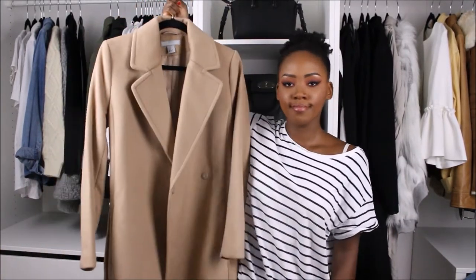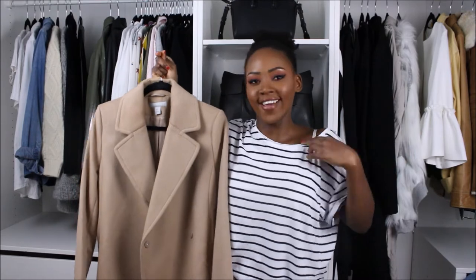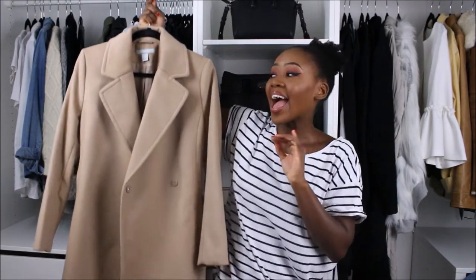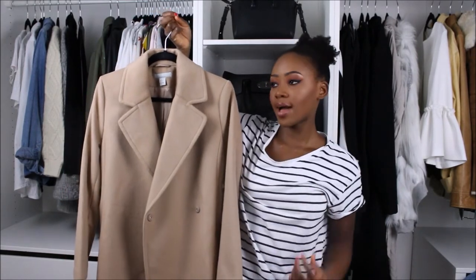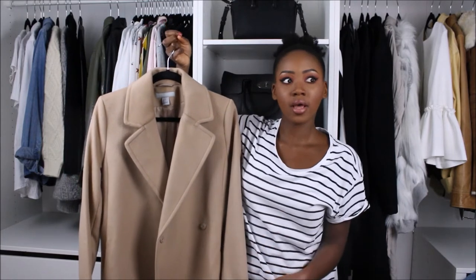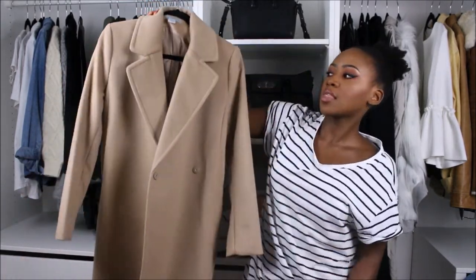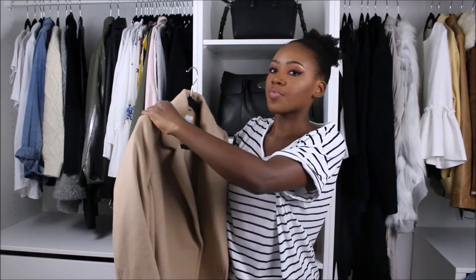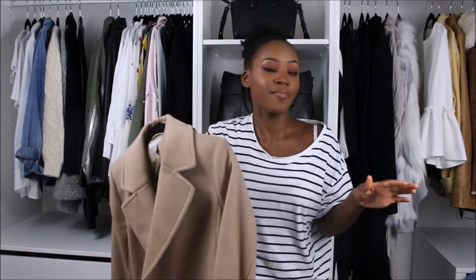The last category is jackets. A camel coat is a must — it instantly elevates an outfit. If camel washes you out, go for black. This one is from H&M, it's quite long hitting just below my knees, and it ties at the belt — such a classic style. You could be wearing the most casual basic outfit and just throw this on and instantly look like you've made so much effort.